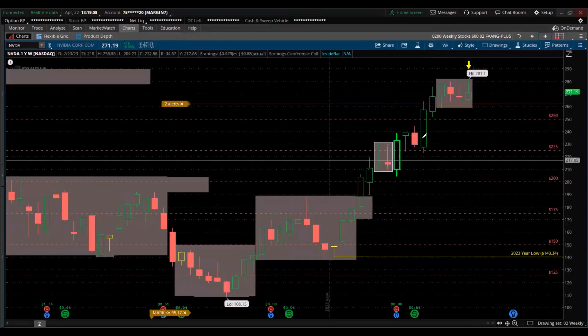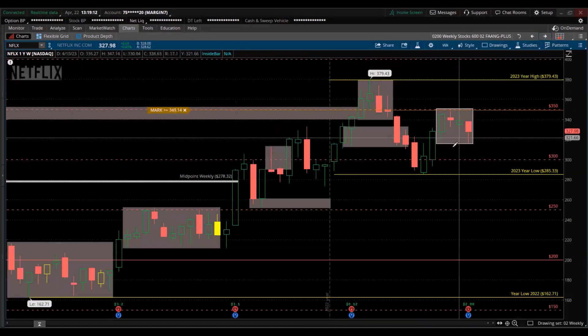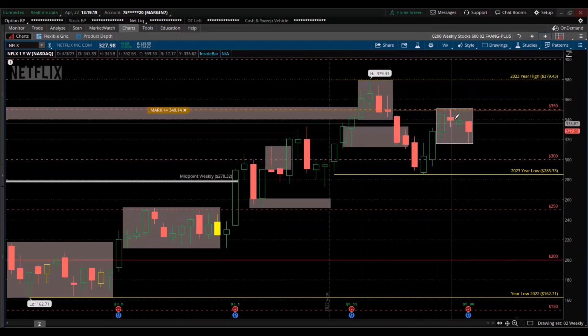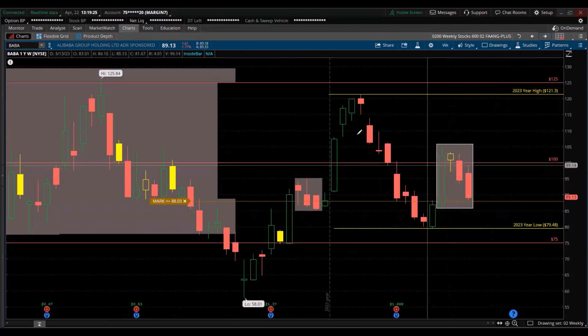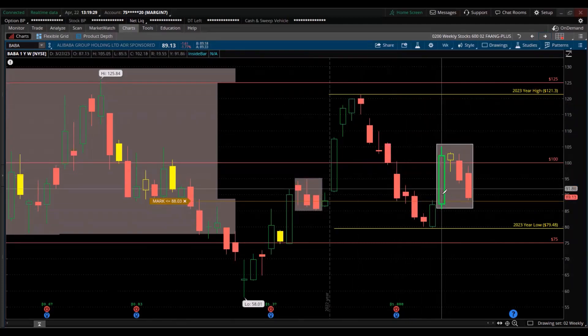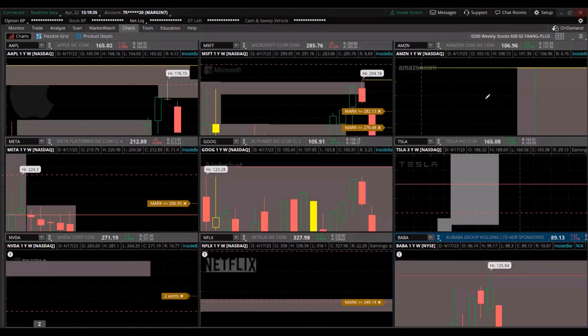Video — new high for the year, nice. Netflix broke down below this consolidation — trend down, retracement, consolidation breakdown, still weak. Alibaba — huge trend down, retracement, impulse move, retracement, selling off still. So those are the FANG+ stocks.